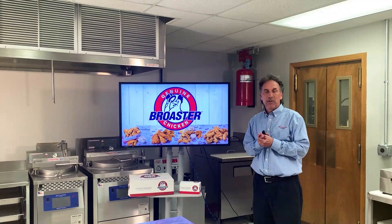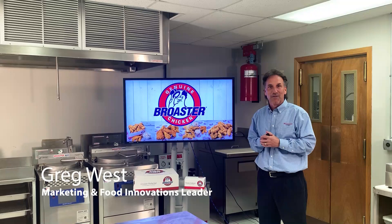Hello, welcome back. Exciting time. We would normally like to be in our shiny new food truck, except we're having a monsoon outside, so we're going to do it in one of our kitchens.